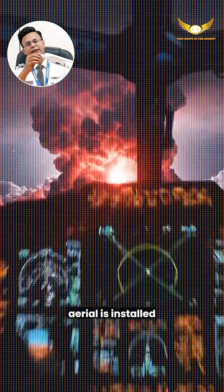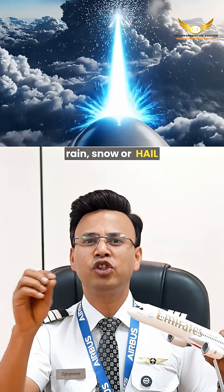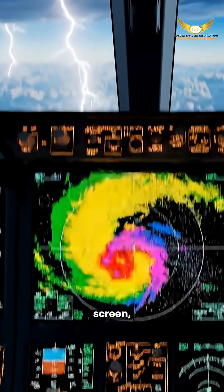The radar aerial is installed inside the nose cone of the aircraft. It transmits a radio wave which strikes the rain, snow, or hail and bounces back from them.